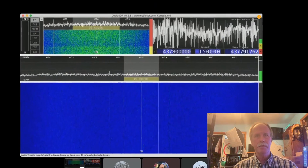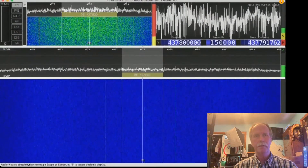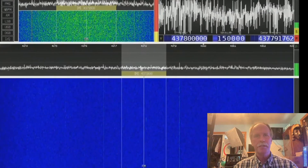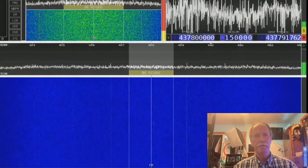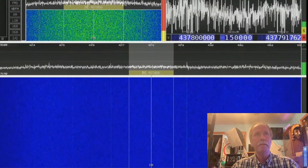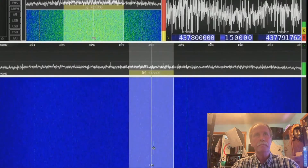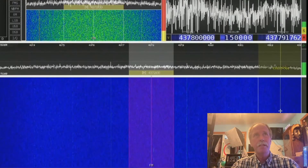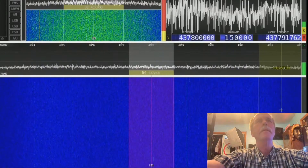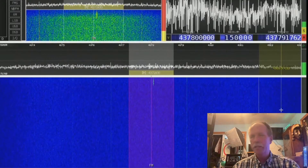I'm going to try to make this a little bit larger so you can see it. Now we're getting some more. Let me move this over and make it just a little bit bigger. We're starting to see some signals from the ISS — you can see them right down here. They don't seem to be very talkative right now, but we're getting a couple more. Let's increase the gain just a little bit. Now we're starting to get some signals.